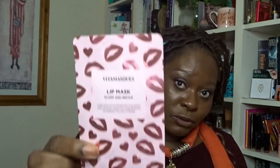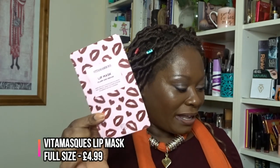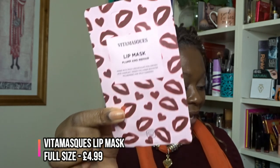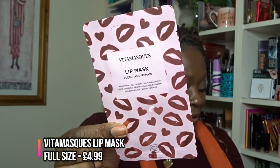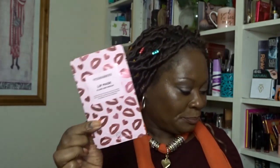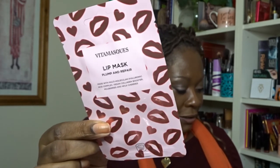Next is a lip mask from Vita Mask — Plump and Repair — and it's full size, valued at £4.99. 'This gel-like lip mask infused with hyaluronic acid, collagen boosters, and mulberry extract improves elasticity, adds moisture, repairs and soothes dry skin, and subtly plumps for noticeably softer lips in just 15 minutes.' One gram of hyaluronic acid can hold up to six liters of water — it's all about retaining moisture and hydration.